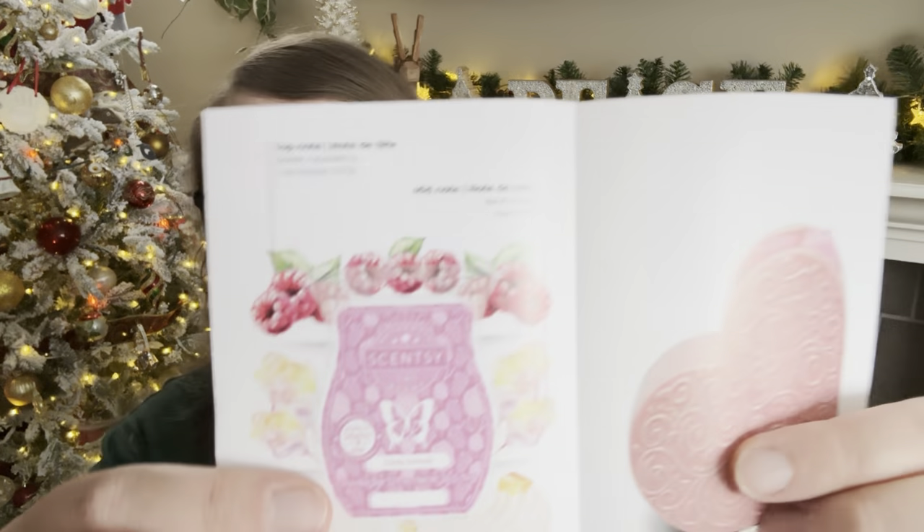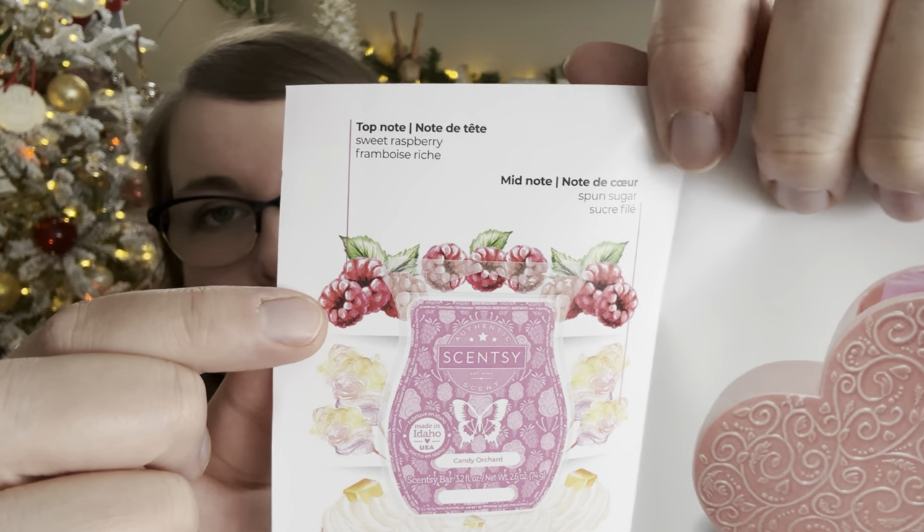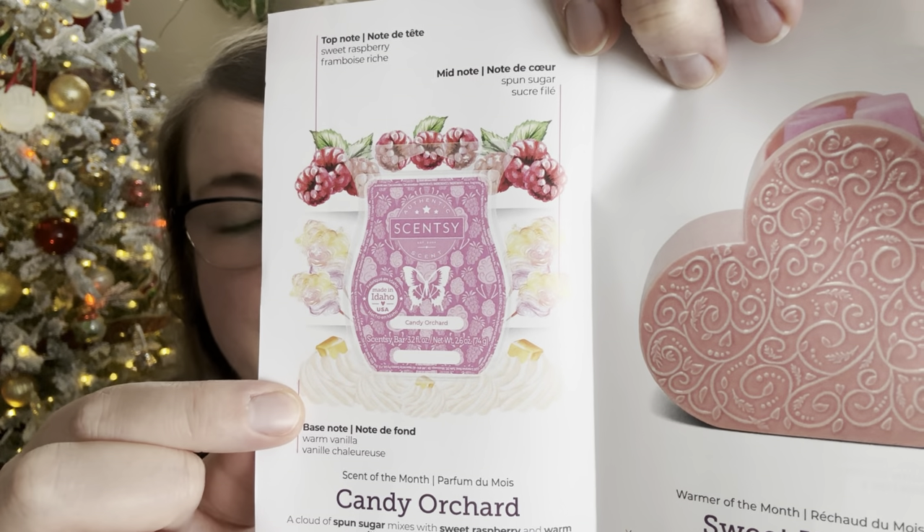I have already warmed this one — I did two cubes in my office the other day. Scentsy says this is a fruity category scent, described as a cloud of spun sugar mixing with sweet raspberry and warm vanilla in a candy-coated fantasy. The scent pyramid has top notes of sweet raspberry, mid notes of spun sugar, and base notes of warm vanilla.